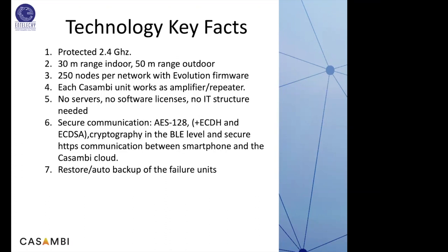Restore and auto backup: if there is any failure in any node, the whole restore and auto backup is available on the cloud and on the network itself. There is no need to keep a backup of your program, commissioning, or configuration — it is cloud-stored. Even if there is any failure or you forgot the password, everything is available on the cloud. You just request Casambi or a Casambi representative to get your program back.